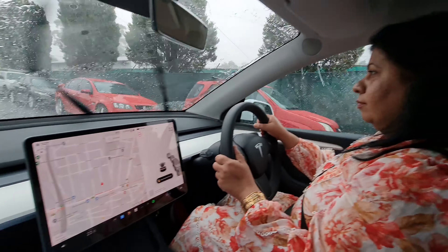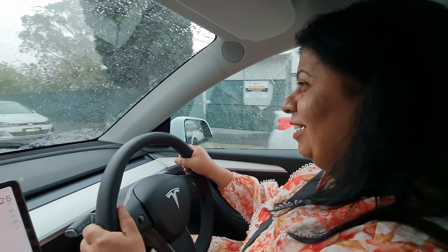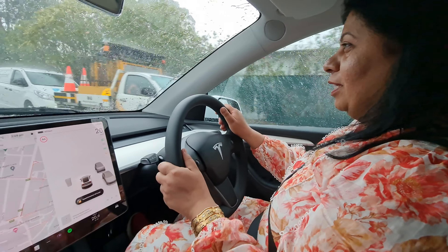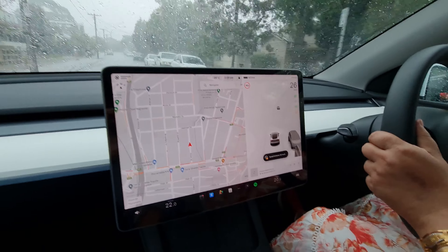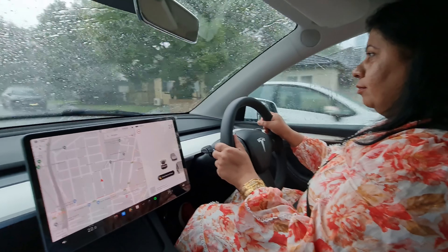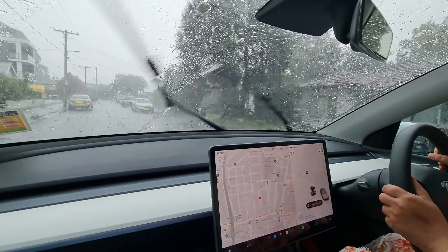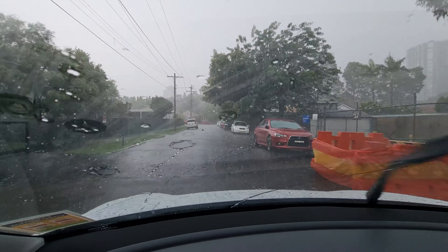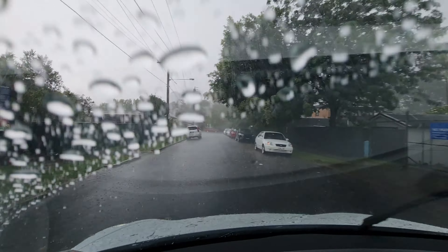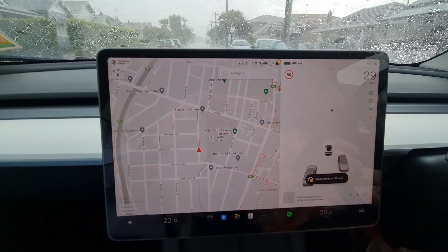So this is the first-hand experience of my wife driving the Tesla vehicle — this is the Model Y. It's a bit rainy. How are you feeling? Don't get nervous, and just be careful at the turns.